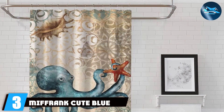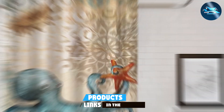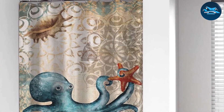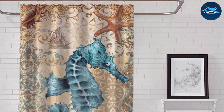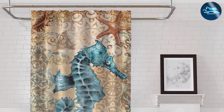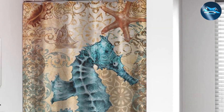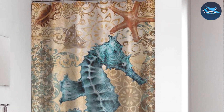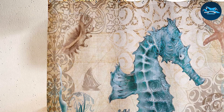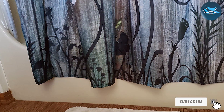Number 3. Mif Frank Cute Blue Octopus Shower Curtain. The Mif Frank Cute Blue Octopus Shower Curtain is a delightful addition to any bathroom, especially for those who adore a softer, more playful aesthetic. Featuring a charming blue octopus with cute eyes and a friendly smile, this curtain invites you into a calming, aquatic world. The soft blue hues and playful design are ideal for families, adding a layer of whimsy and warmth to your bathroom decor. Constructed from eco-friendly and durable materials, this curtain is a testament to both style and sustainability. Its water-repellent properties ensure that the curtain remains pristine, while the easy-to-clean fabric makes it a practical choice for busy households. It not only adds a splash of joy to your bathing experience but also fosters a serene and inviting atmosphere, making it a cherished addition for both children and adults alike.